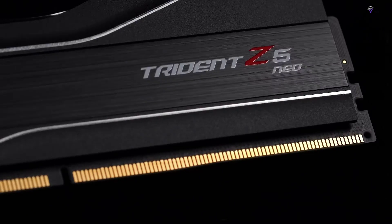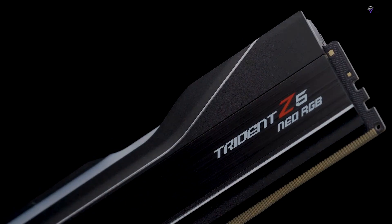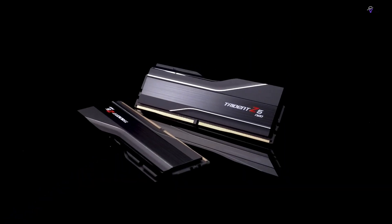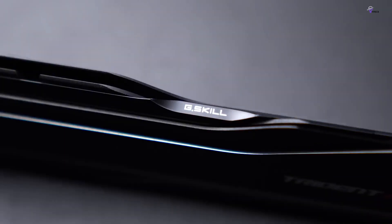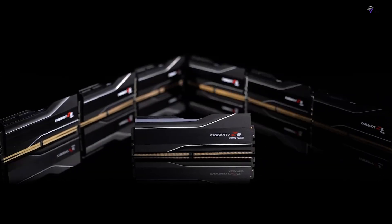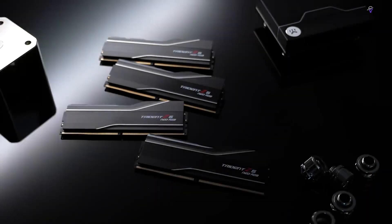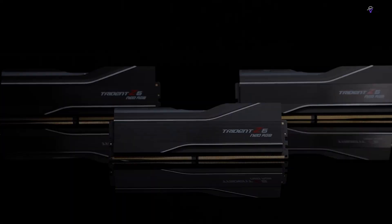In conclusion, the Trident Z5 Neo RGB is the ultimate memory series for your new AMD Ryzen setup. This extensively tested memory kit offers exceptional performance and ample capacity in a single package, allowing you to maximize your productivity and gaming experience. The Trident Z5 Neo RGB is a true game-changer, setting new standards for DDR5 memory performance.